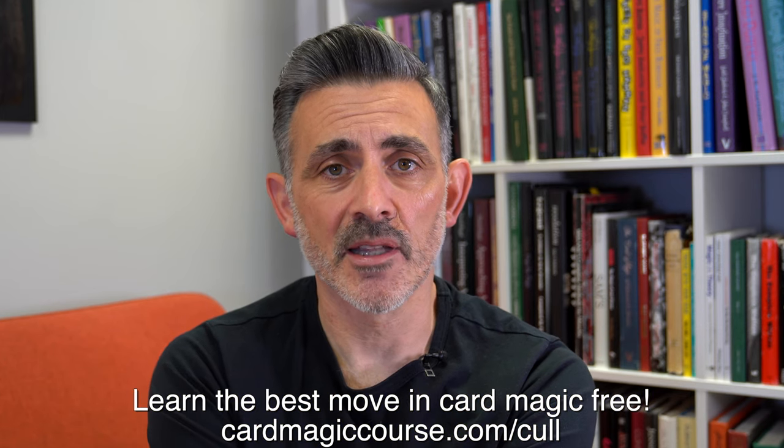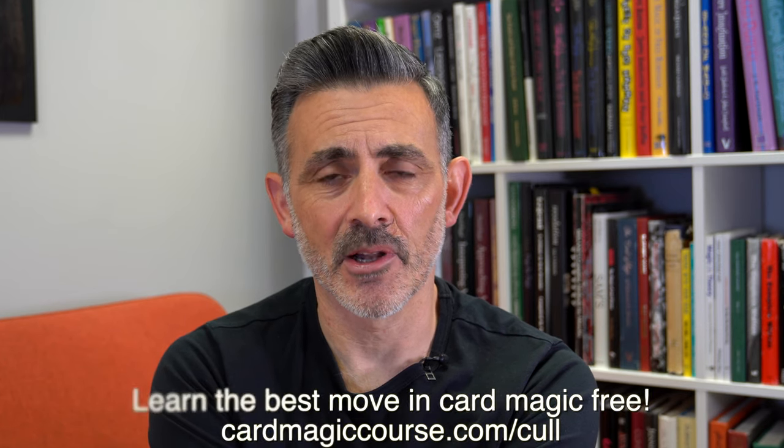Please check out cardmagiccourse.com - if you want to learn the spread cull, there's a free download course at cardmagiccourse.com/cull. Check that out and have a great one - like and subscribe, see you later.